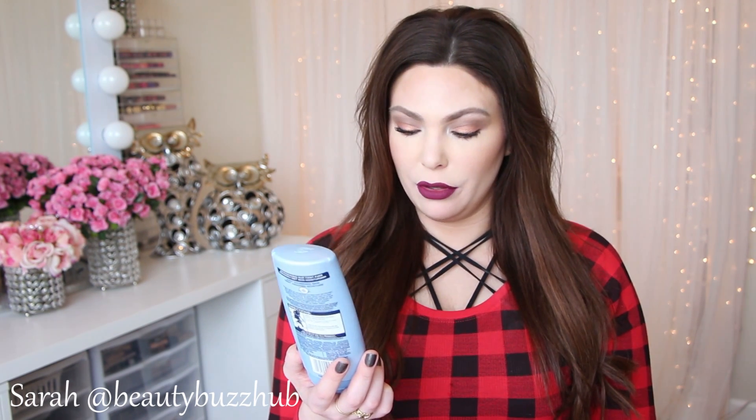Next is the Jergens Wet Skin Moisturizer. You use it after the shower — turn off the water, and before you towel dry, apply it all over. It's more of a cream than an oil and is supposed to lock in hydration at skin's peak moisture moment for luminous skin. I have mine in Calming Green Tea.